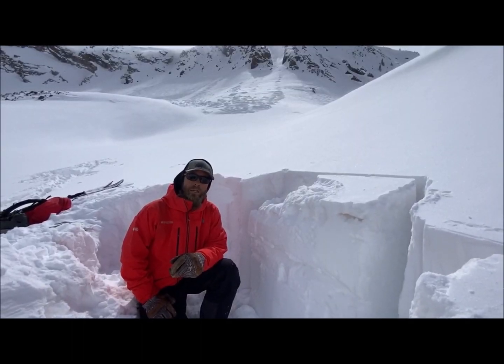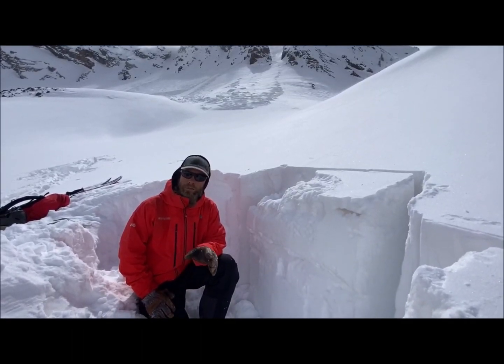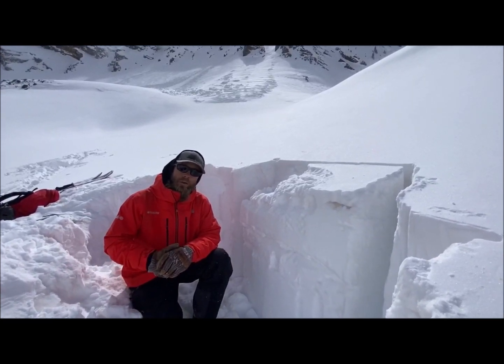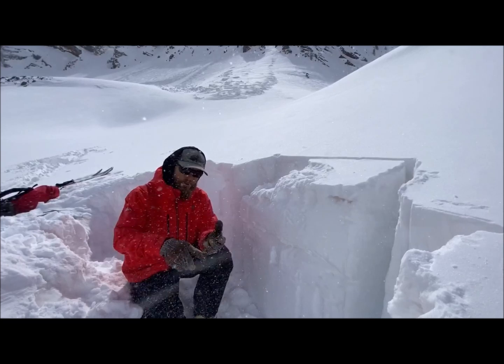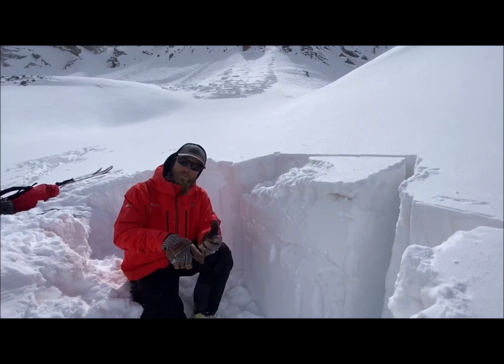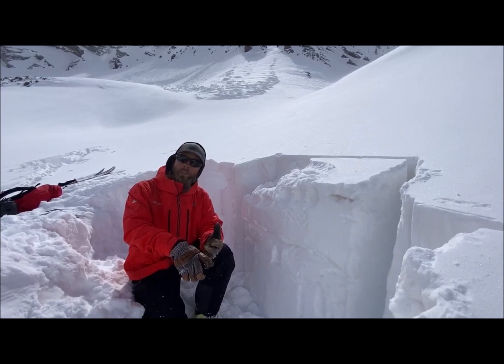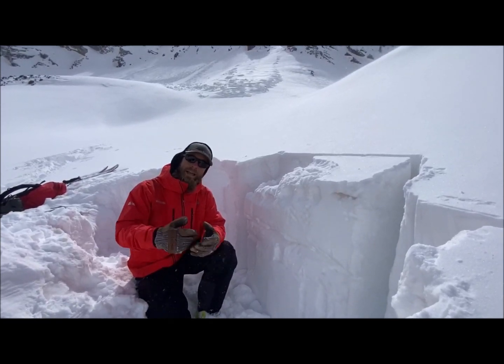Hey everyone, Chris here with the Colorado Avalanche Information Center. Mike and I are traveling here in the Snowden Peak area, east of Mullis Pass. We came out today to evaluate new snow bonding with the old snow surface, as well as look for evidence of drifting along ridgetops and upper elevations.